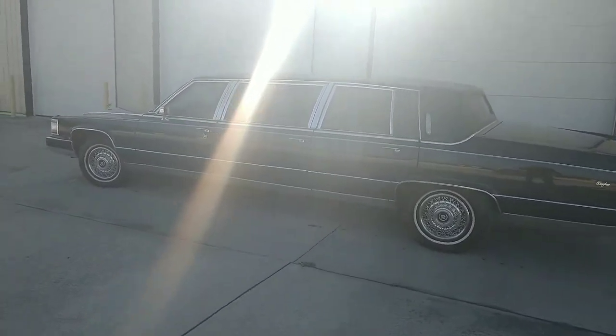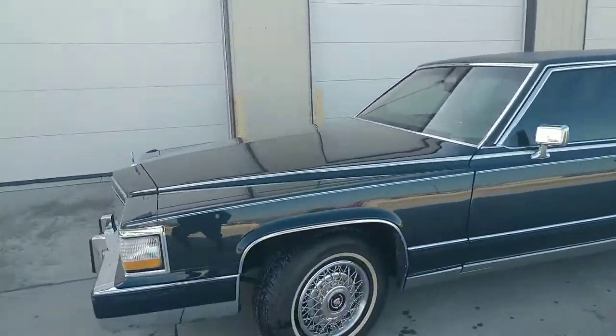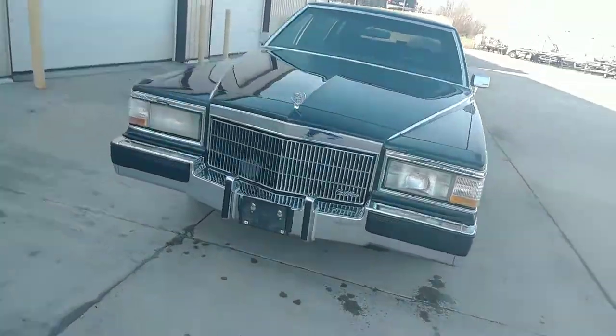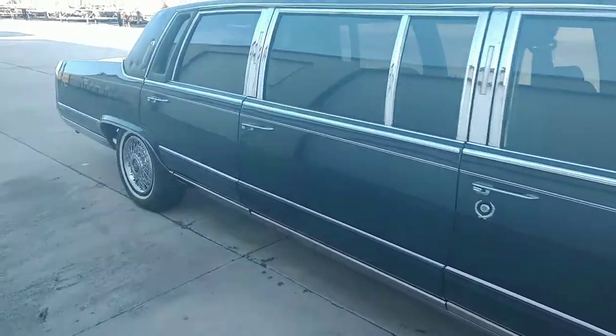Guys, Rich here at the Collector Car Gallery. This is a 1991 Cadillac Fleetwood Brougham limousine. We're doing a little video for a potential buyer online and we're going to walk around real quick, look at some blemishes and then get in and start this bad beast here.